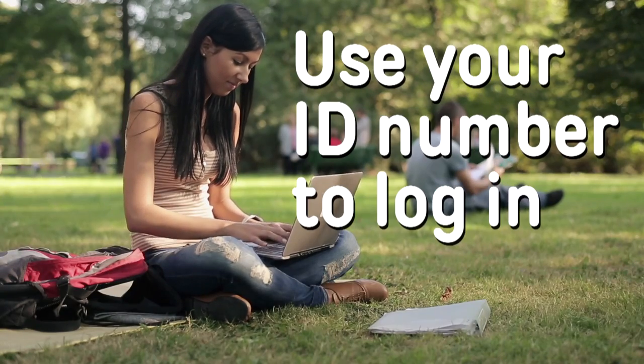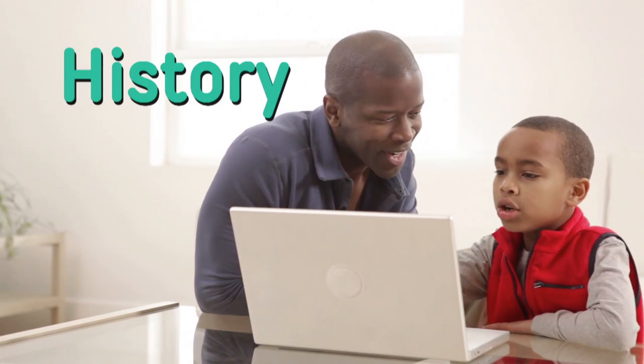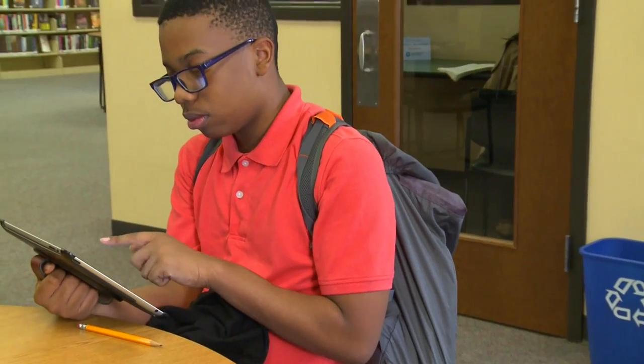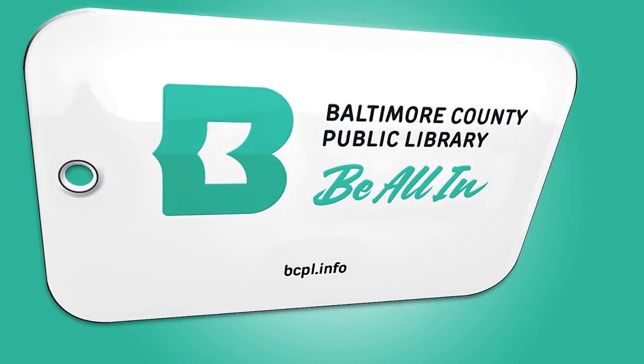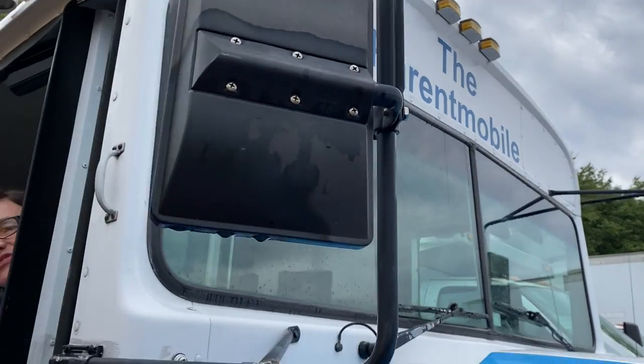Use your ID number to log in to our online databases, visit our online encyclopedias, use the History, Science, or Literature Resource Center for a school project, or just relax with an e-book. Using library resources has never been easier. Be all in with Baltimore County Public Library. Have a wonderful school year. Be sure to check out the resources on Parent University and the Parent Mobile.